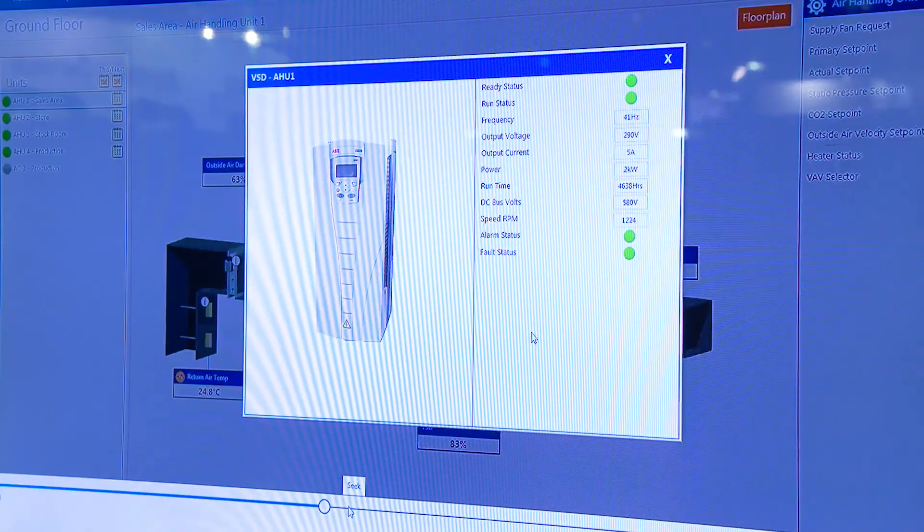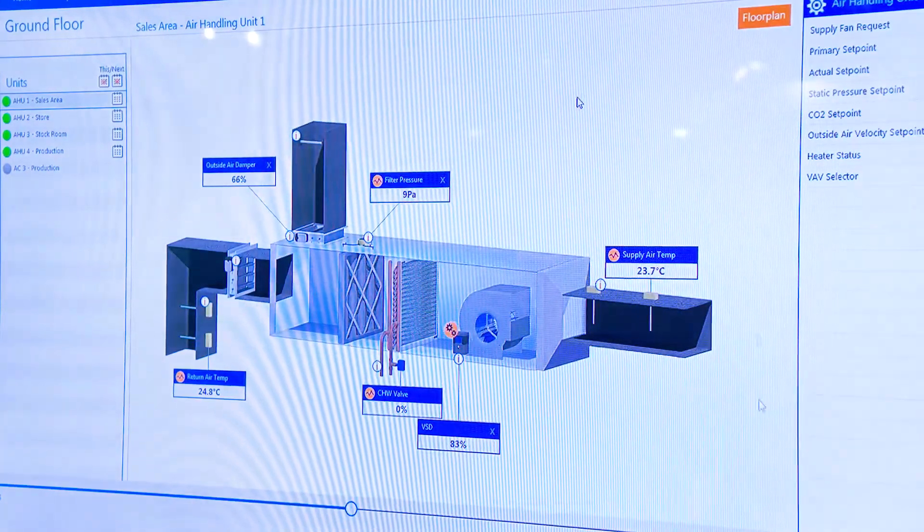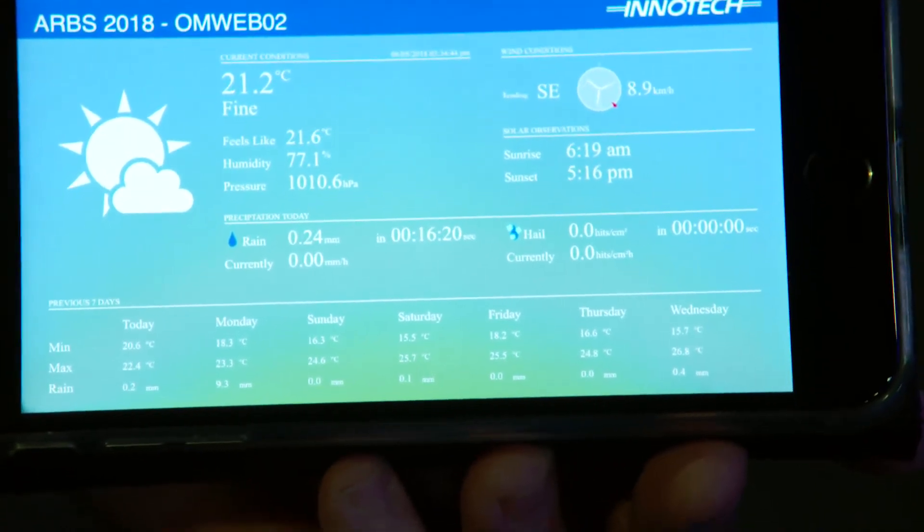We're excited by the ongoing development of the Omni range and where it might take us into the future. The customer can interrogate all these meters with the click of a button and display a really large amount of information in a very short period of time. There's not too many software programs out there that can do that very easily. You can remote connect — via phone or on-site.